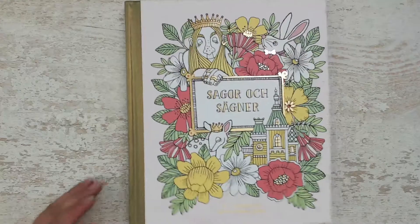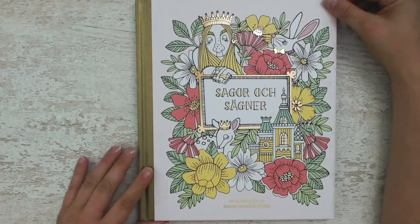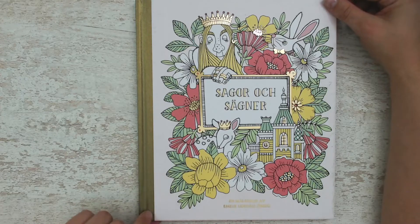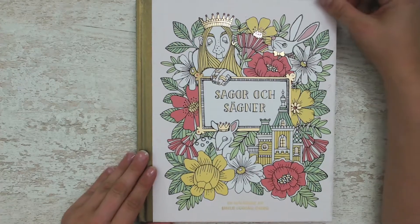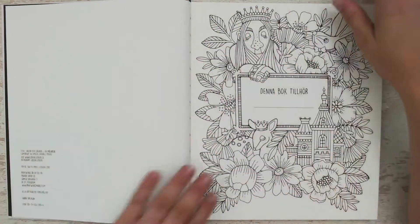Then the second book. This one was out of print for a long time, so I have the reprint edition. The paper is not that great — it is very thin paper. But I am very happy that I am able to color the beautiful artwork.